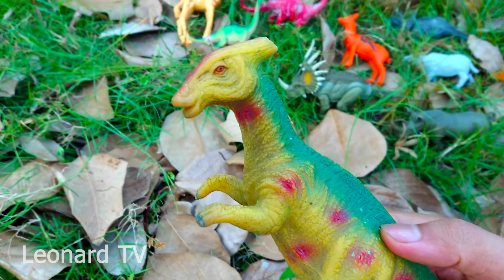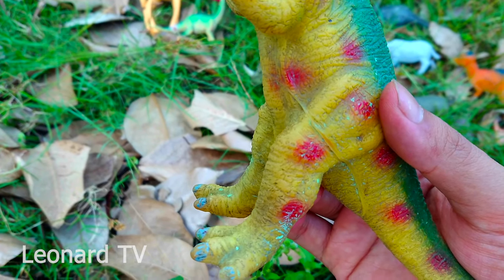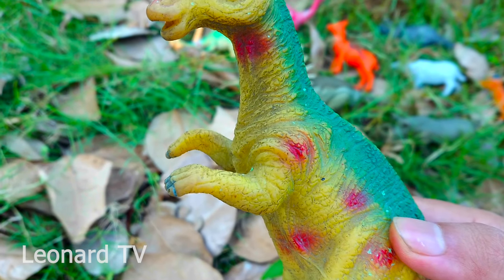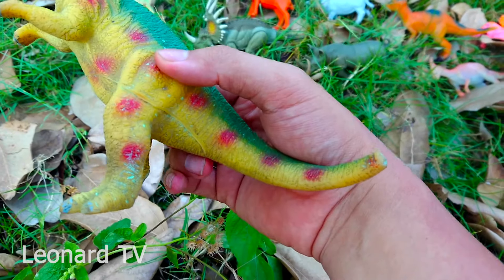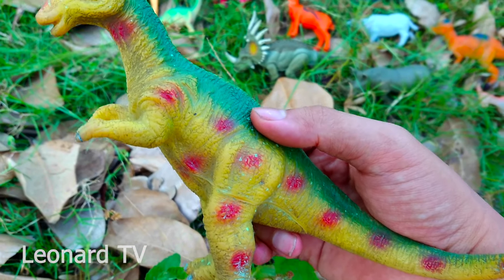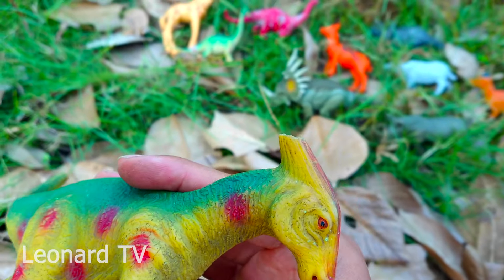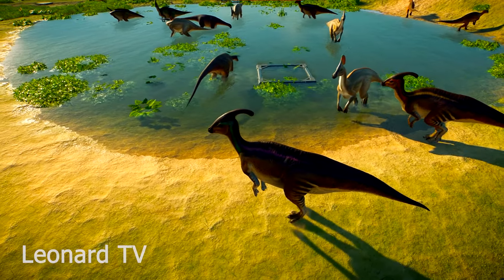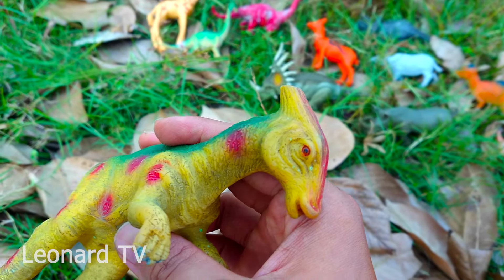Đây là một chú khủng long khá là to lớn. Hai chi sau của chú chắc khỏe và có móng vuốt, tuy nhiên không nhọn cho lắm. Và hai chi trước cũng có móng vuốt, nhìn cũng khá là khỏe. Tuy nhiên móng vuốt không nhọn, chứng tỏ đây là loài khủng long ăn thực vật. Đuôi của chú khá là dài, khắp thân thể có những đốm đỏ. Da của chú có màu vàng và trên lưng có màu xanh lá, và trên đầu chú có một cái sừng cứng và nhọn. Chú dùng sừng đó để tấn công kẻ thù khi mình gặp nguy hiểm.